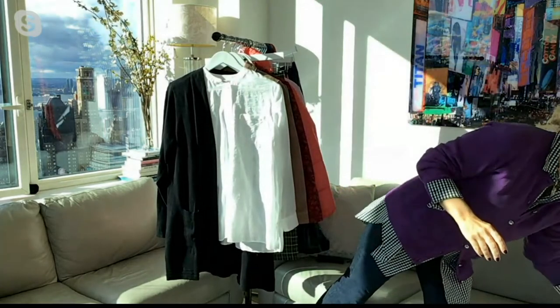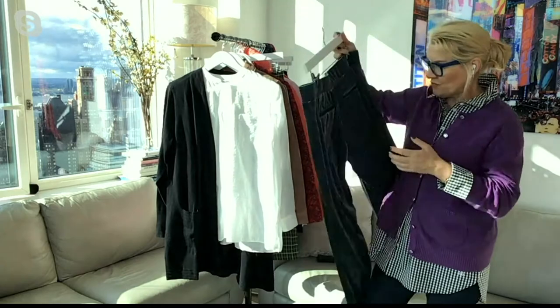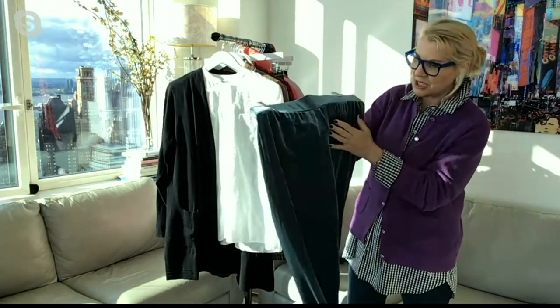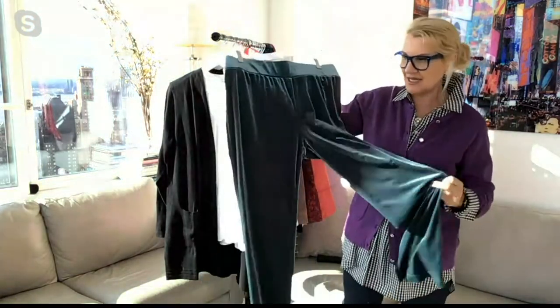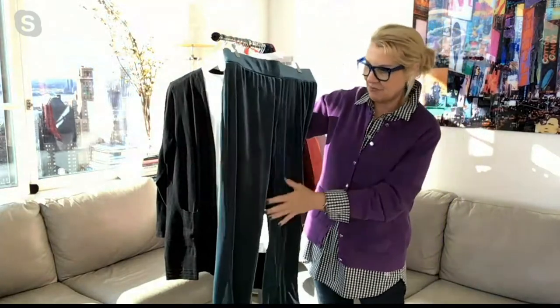Let me give you the inseam lengths again: for tall girls the inseam is 35 inches, for petite friends it is 29 inches, and the regular length is 32 inches. If you want to pair them with heels, that makes your legs look even longer and leaner. These are a perfect way to incorporate this incredible fabrication — this gorgeous drapey knit — just in time for the holidays.